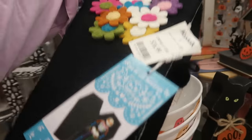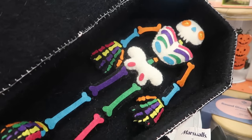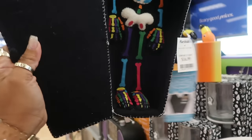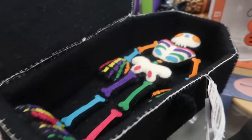What's on the inside? Let's see — you get a little felt skeleton man. That's kind of cool. I don't know if he comes out. Nope, he's stuck in there, but that's cute.